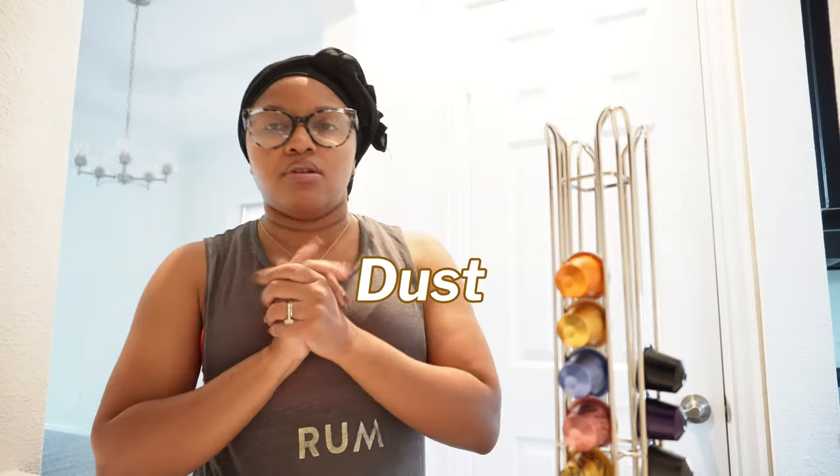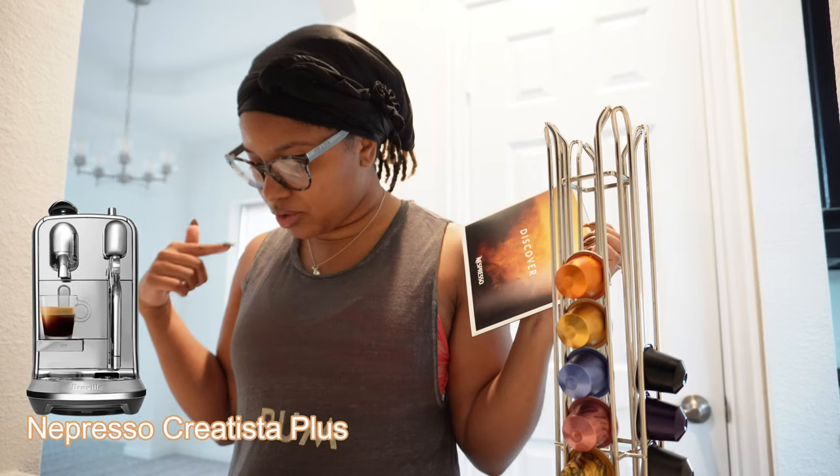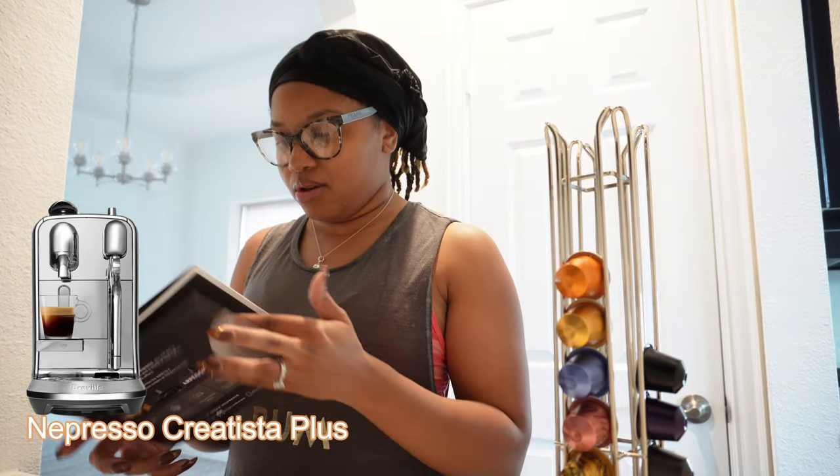The dust is kind of giving me a hard time. I should also probably tell you this is the Nespresso Creatista Plus — so you have a Nespresso Creatista Plus. Follow along!